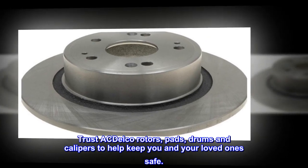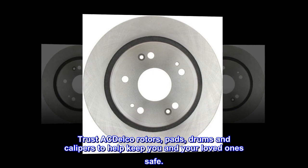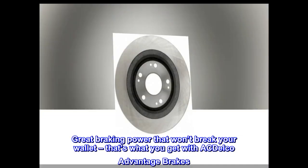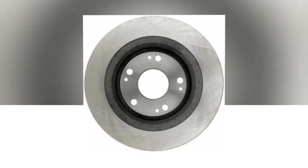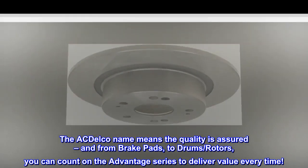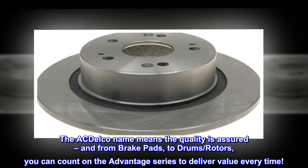Trust ACDelco rotors, pads, drums, and calipers to help keep you and your loved ones safe. Great braking power that won't break your wallet — that's what you get with ACDelco Advantage brakes. The ACDelco name means quality is assured, and from brake pads to drums, you can count on the Advantage series to deliver value every time.